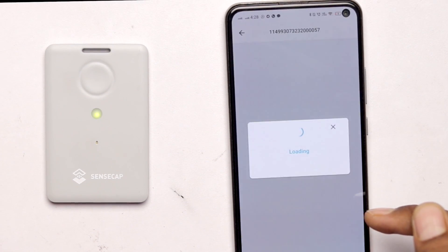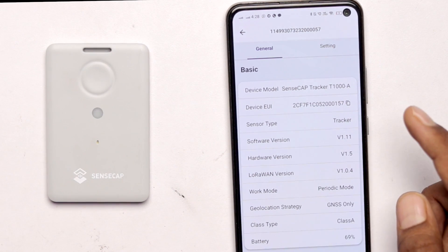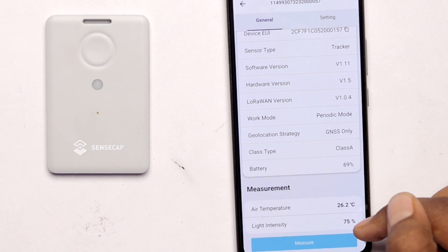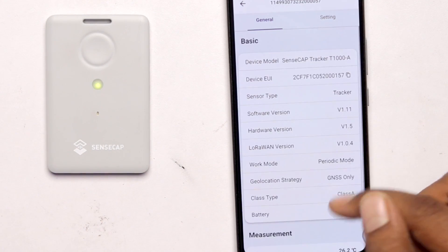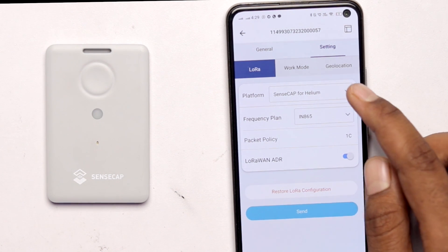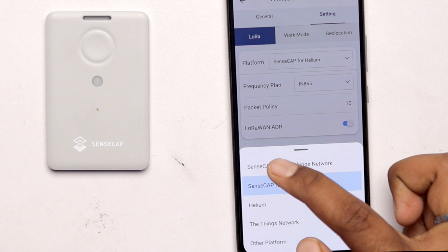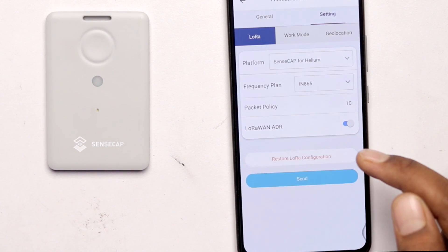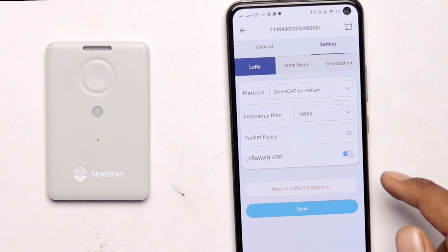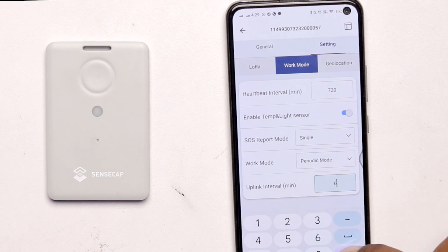The device is now in configuration mode — click Ready to Go. It scans for nearby trackers and finds ours immediately. Click on it and go to Advanced Configuration. You can see all device details like the Device EUI, software version, and hardware version. Clicking the Measure button shows the current temperature value and light intensity. Then go into Settings — first select the platform. I'm using SenseCAP for Helium; if you're on The Things Network, select that option. Then select your frequency plan — in India I select 865 MHz.